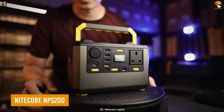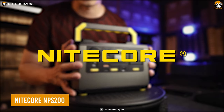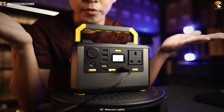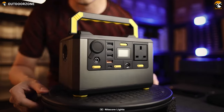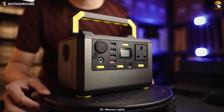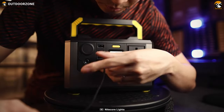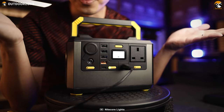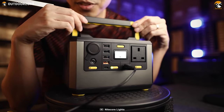Next up, we have the NPS 200 from Nitecore, which is rugged, compact, and an award-winning one to carry on a journey. Featuring a total of 54,600mAh of battery capacity, this power station can back anyone's adventure for a long time. It also features an ergonomic carrying handle, providing a comfortable grip while carrying on those journeys.